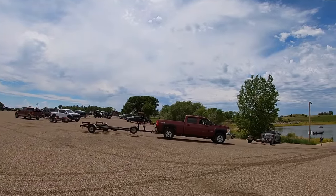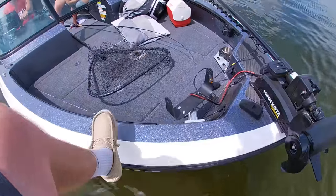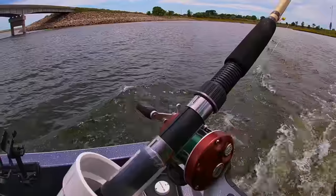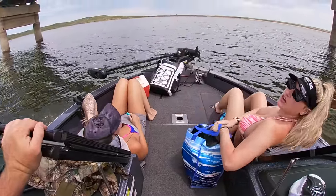Tons of boats here today, bunch of people up at the cleaning station. Usually that's a pretty good sign. I'm gonna go give it a try. All right, let's do it ladies, let's do it. Y'all ready? Ready for takeoff?